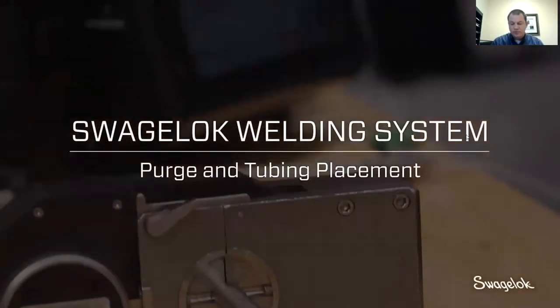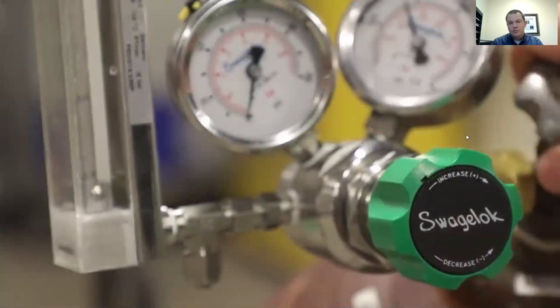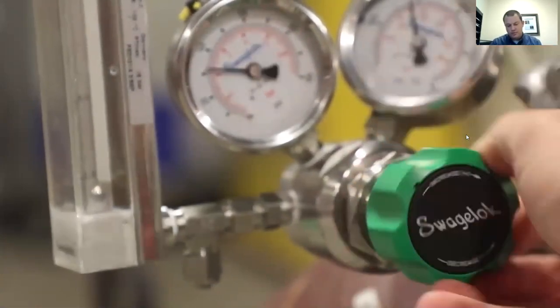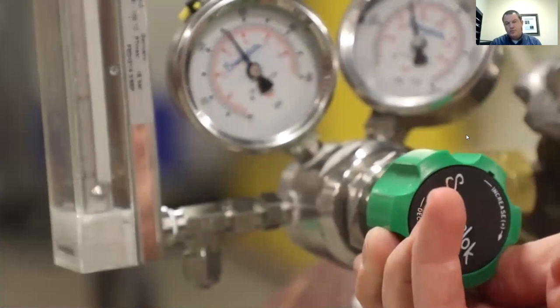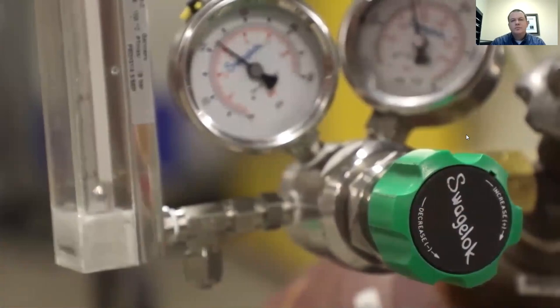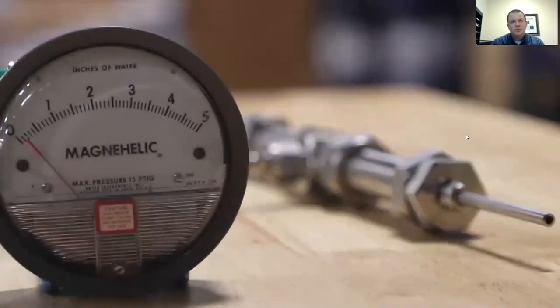When using the M200, supplying inert purge gas through the ID and OD of the tubing is really important. The flow and pressure through the inside of the piece helps support the weld bead and keep it clean. A pressure regulator is used to drop the bottle pressure down to an acceptable level, a flow meter is used to set the desired flow through the inside of the piece, and a mag-helic pressure gauge is used to check the pressure inside the piece before making a weld.